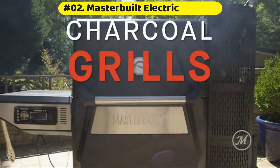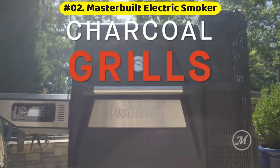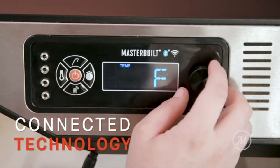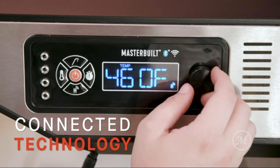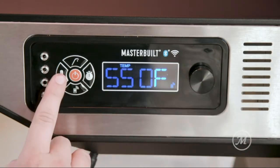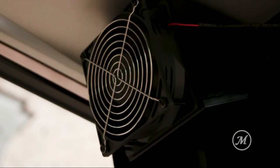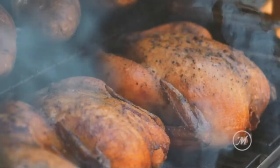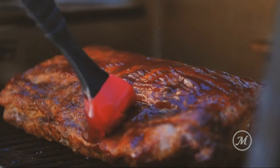Masterbuilt Analog Electric Smoker with 3 smoking racks. Built-in temperature gauge. Temperature control is easy with the analog dial. Wood chip tray slides out for easy ash removal. 3 chrome-coated smoking racks. 1500-watt heating element for even, consistent smoking.